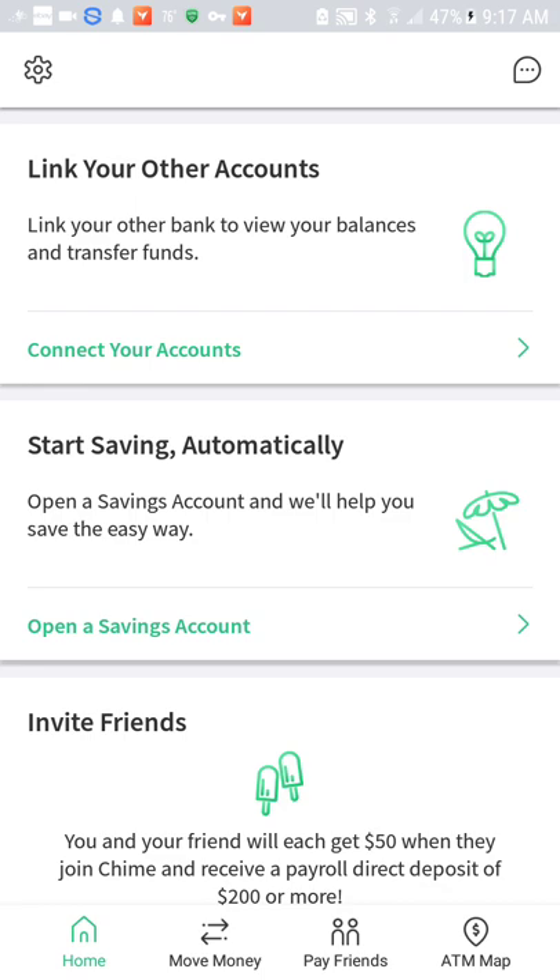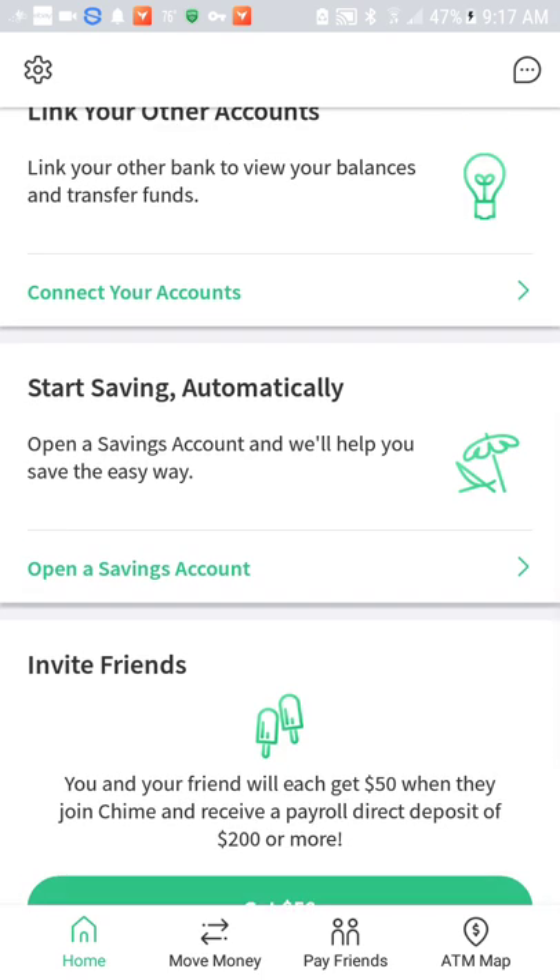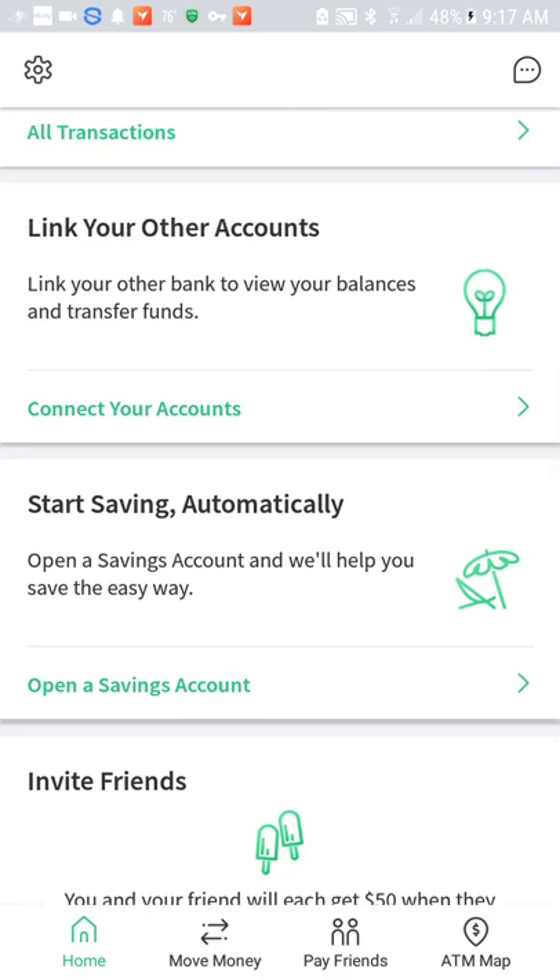So with Chime, I was able to just go to my Google Play Store — you can also go to your App Store or your computer. If you're going to do it on your computer, it's best you bookmark it so you can always go back anytime you need to. Once you fill out all the information they ask for, they'll mail you the card within five to seven business days. I got mine in four days, which is a plus.